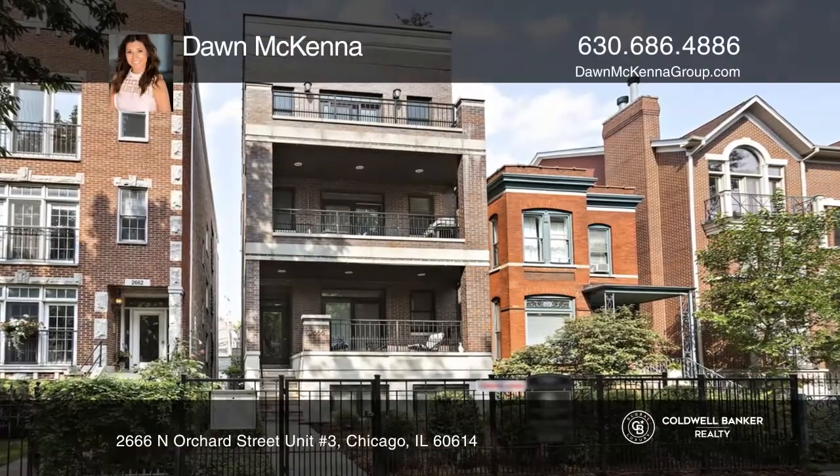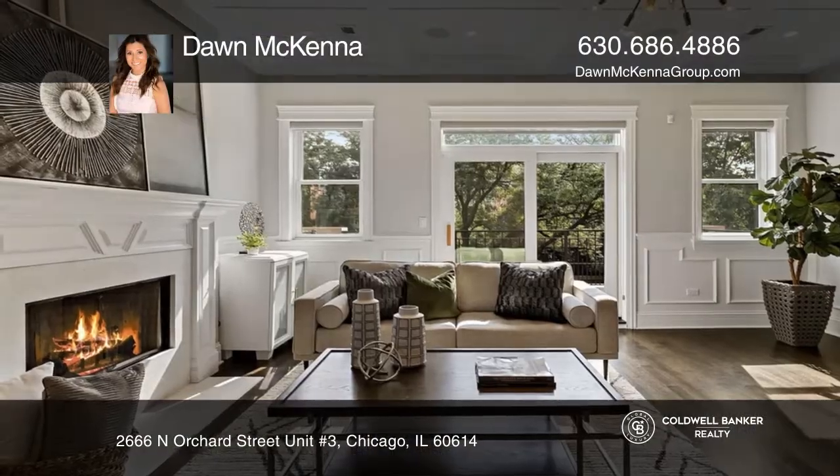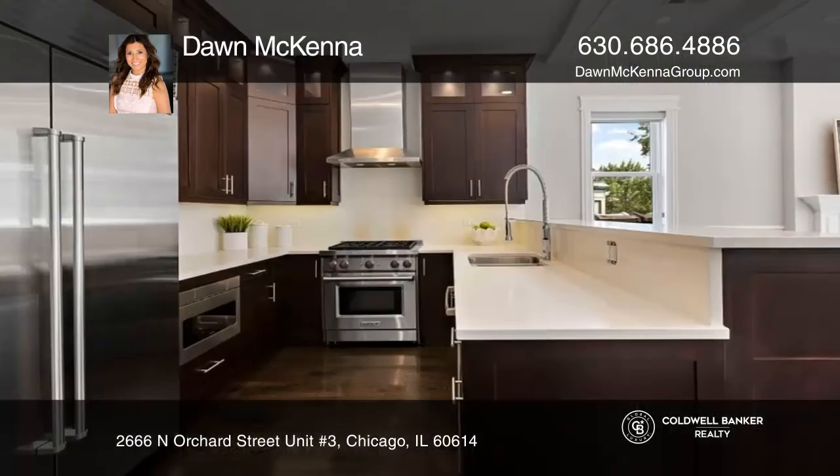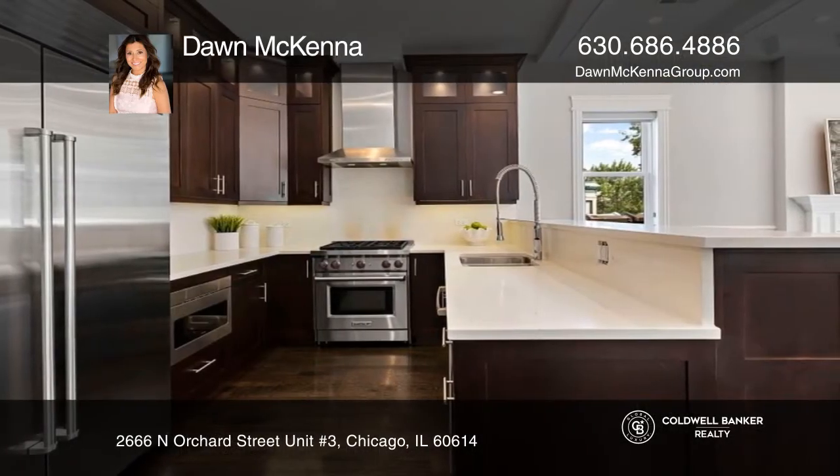Welcome to this stunning newer construction three-bedroom penthouse in highly coveted East Lincoln Park. Situated on an extra deep lot, this condo is extremely spacious. Intricate design details are featured throughout the home. No expenses were spared.